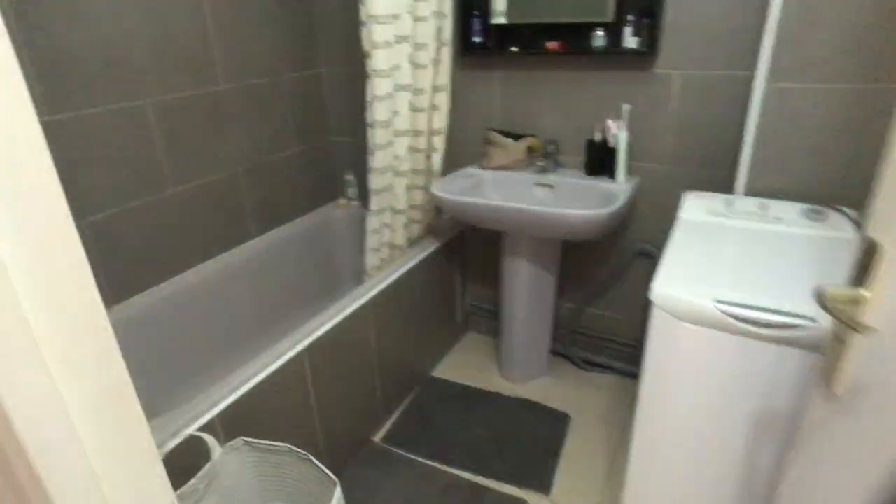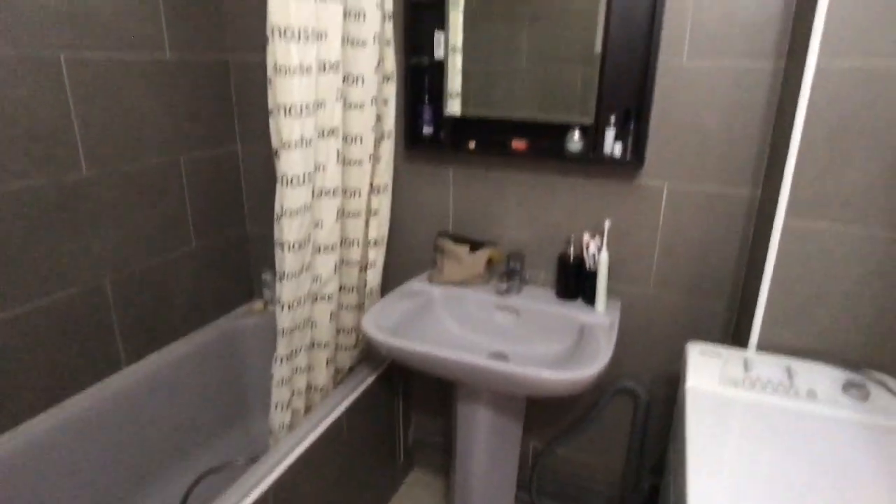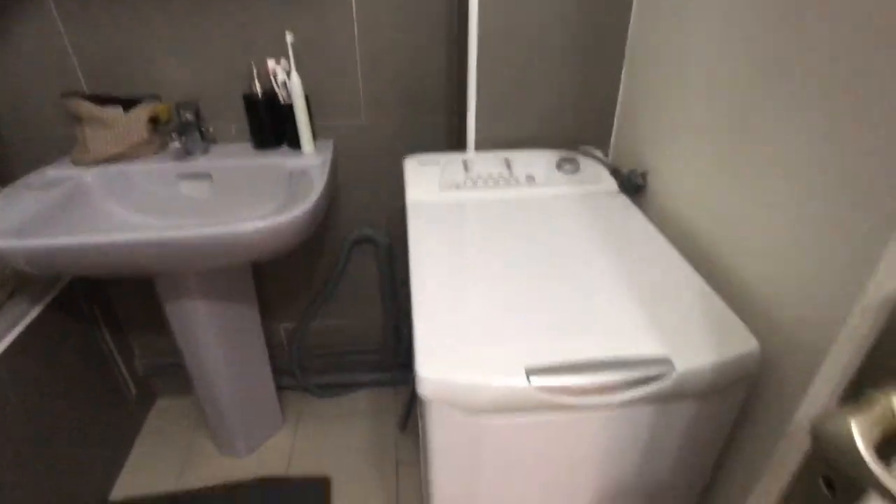Now I'm going to show you the bathroom, just right here, with a bathtub, sink, mirror, also a washer — so that's cool. So the bathroom, and finally, the toilet.